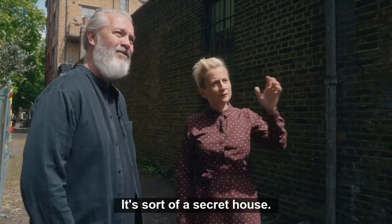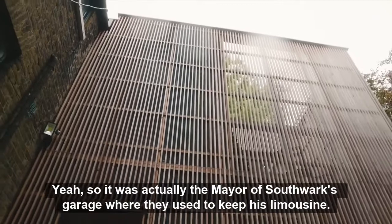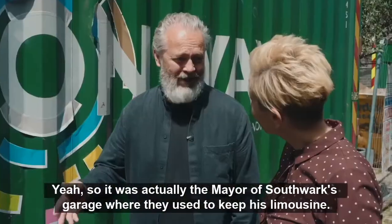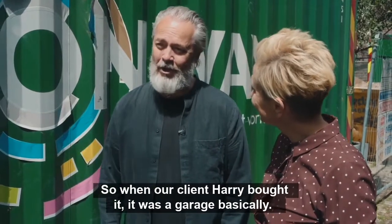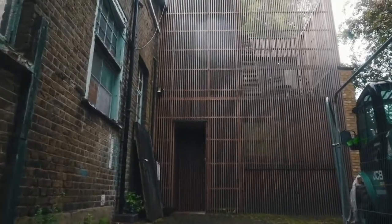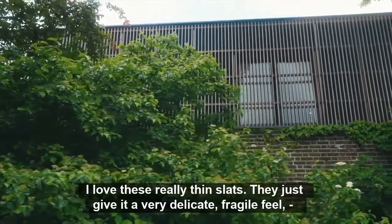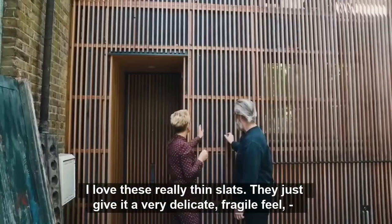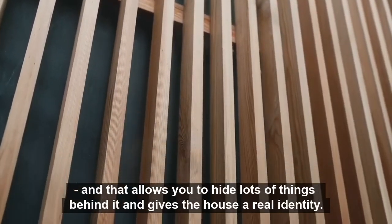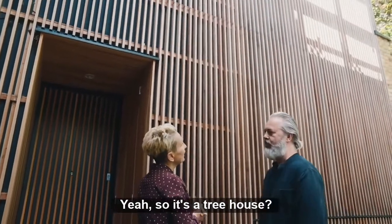And what is this down here? It's sort of a secret house. It is, it's very secret, isn't it? So it was actually the mayor of Southwark's garage where they used to keep his limousine. When our client Harry bought it, it was basically a garage. He bought it with the idea of turning it into a house for himself. I love these really thin slats — they give it a very delicate, fragile feel. And that allows you to hide lots of things behind it and gives the house a real identity. So it's a tree house.